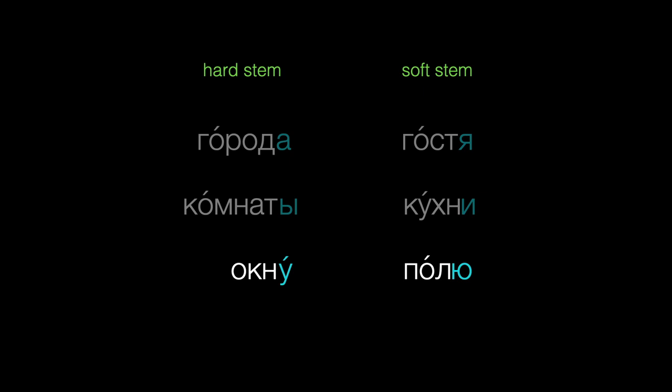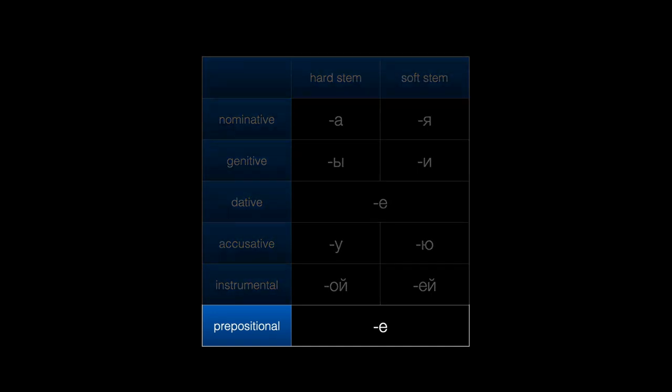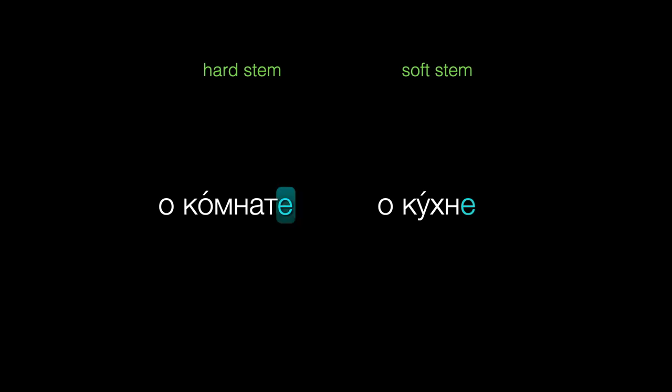Now, you might have noticed that at the beginning of this video I said that usually the spelling of an ending depends on whether we're adding it to a hard or a soft stem. Why usually? As you continue with Russian, you'll learn just a few endings that are the same for any stem, hard or soft. For example, to express ABOUT most things, we'll use the ending -е on most nouns, regardless of whether the stem is soft or hard. So ABOUT the room is о комнате, and ABOUT the kitchen is о кухне, with the same spelling for the ending, even though комната has a hard stem and кухня has a soft stem.